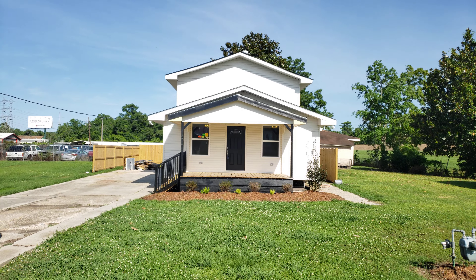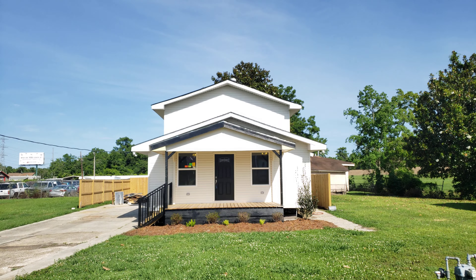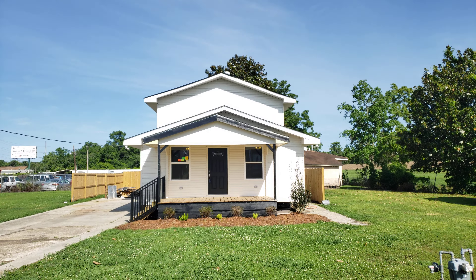Hello, this is Rene Manfrey with Rurality. We have a property at 1519 Central Avenue in West Wego. It has a 50 by 125 lot.